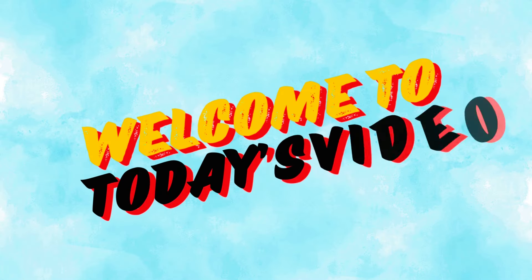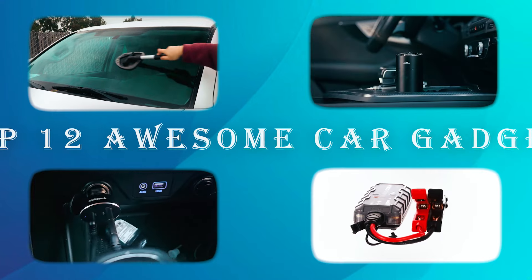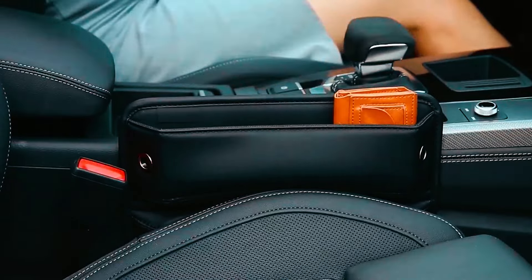Hello everyone and welcome to today's video. We'll be showcasing the top 12 awesome car gadgets you'll want to have this year. Stay tuned as we guide you through each model's features and benefits. Let's get started.